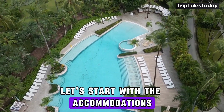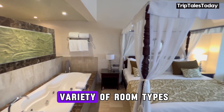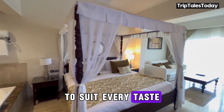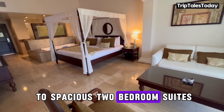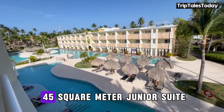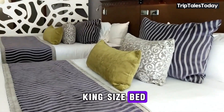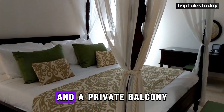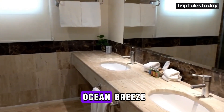Let's start with the accommodations. The TRS Tecuesa Hotel offers a variety of room types to suit every taste and budget, from cozy junior suites to spacious two-bedroom suites. Picture yourself in a 45-square-meter junior suite, complete with a plush king-size bed, a comfortable living area, and a private balcony where you can sip your morning coffee while enjoying the gentle ocean breeze.